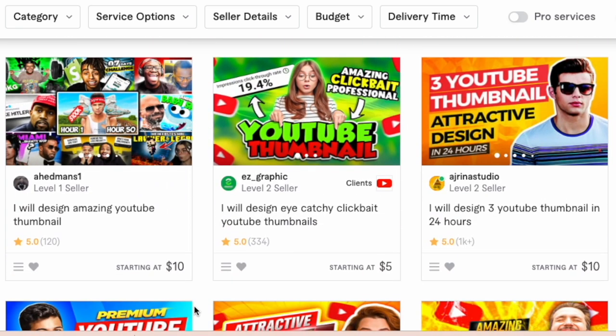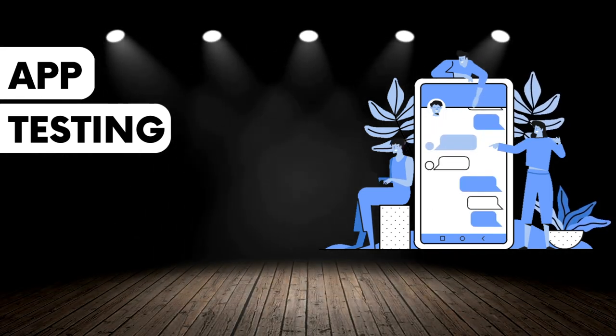At number five, you can become an app tester. There are so many apps coming onto the Google Play Store and App Store on a daily basis, and before those apps are released to the market, the companies developing them want to know that they are functional, that they serve the purpose they were designed for, and whether there are bugs. They also want to find out how different people from different locations are experiencing these applications before release, and that's why they are willing to pay you highly to test them.